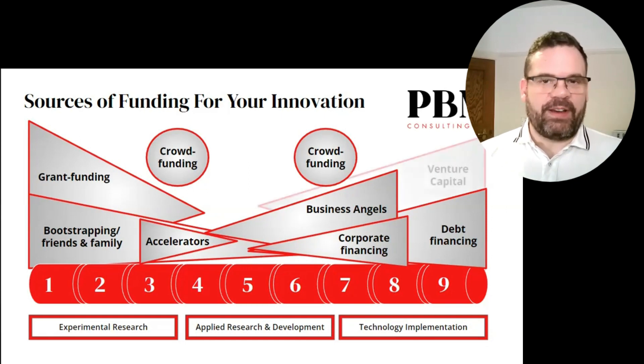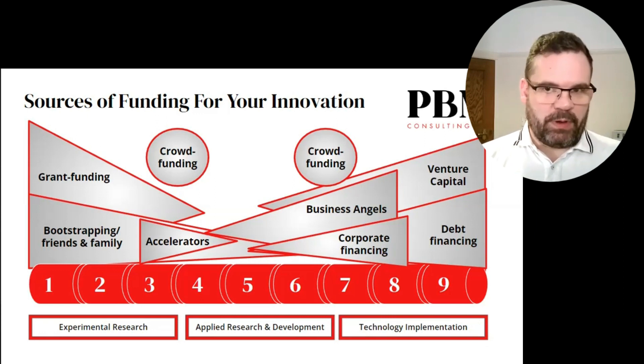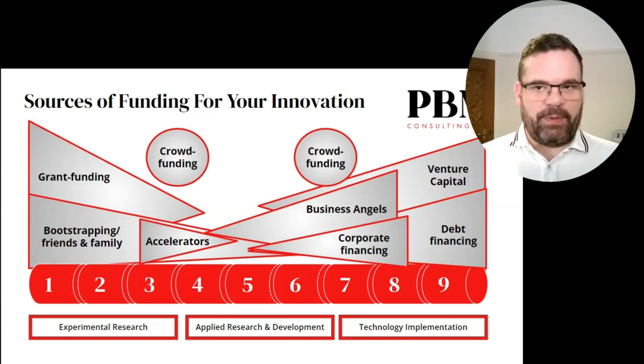The final source of funding, venture capital, should really be the last port of call for those businesses that have a proven offer in the market, a rapidly filling order book, and impressive growth. VC funding is there for one purpose only, and the model is very rigid — it's there to scale a successful, high-performing business.